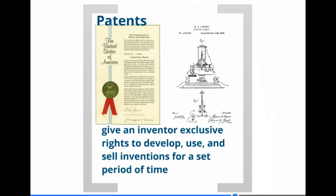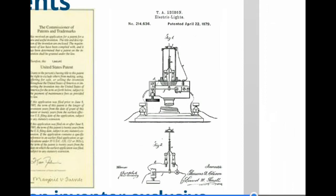Something else the government did was create a situation through patents for inventors to innovate. A government patent gives someone approximately 20 years to have exclusive rights to do with whatever they so choose with their invention, ideally to make as much money off of it as they possibly can. In this particular drawing, you're looking at Thomas Edison's patent for the electric light.